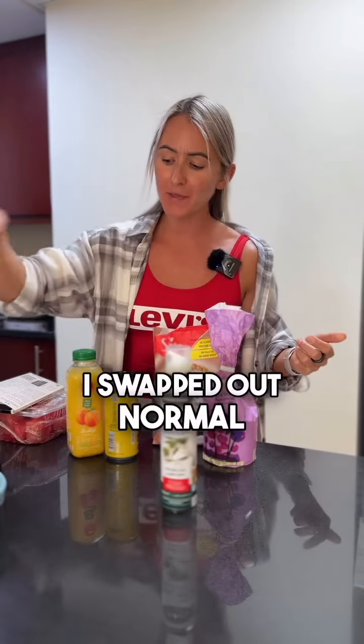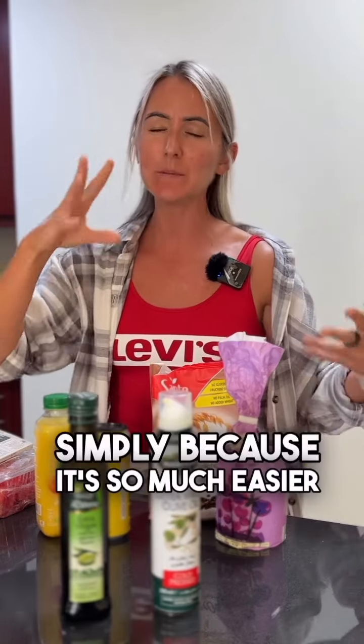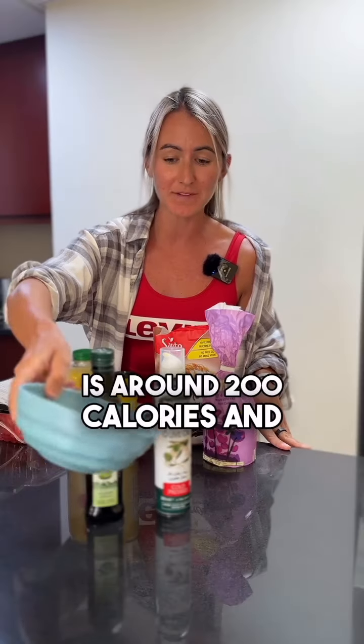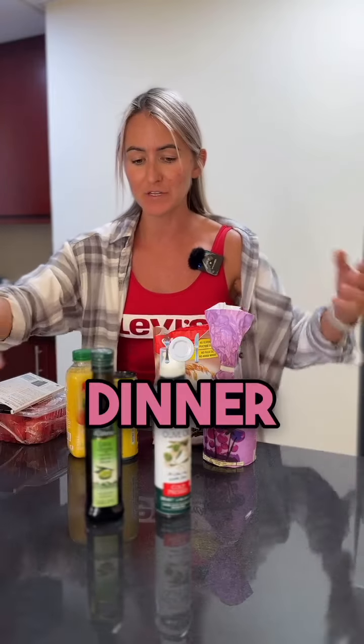Number one, I swapped out normal olive oil for the calorie spray, simply because it's so much easier to control. Having 20 grams of olive oil is around 200 calories, and you can easily use this for breakfast, lunch, and then also for your dinner.